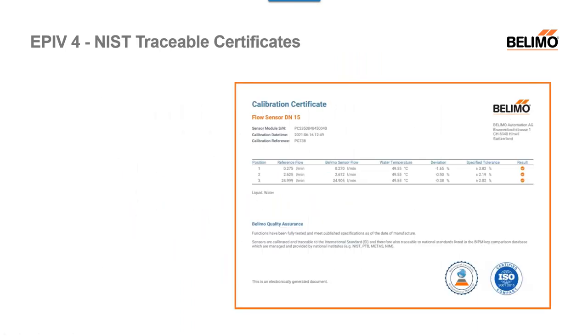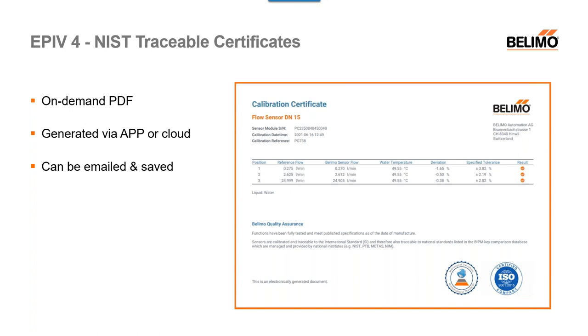In your Belimo Assistant app, you can generate NIST traceable calibration certificates. They're on-demand PDFs — you go to your Assistant app, download as a PDF, and you can generate via the app or through the cloud. It can be emailed and saved right through the app. I've done this myself — I've generated this report and sent it to myself via Gmail. It's really great if you need to send it to somebody or get an overall picture of what's going on in your system. It's really beneficial and very user-friendly.